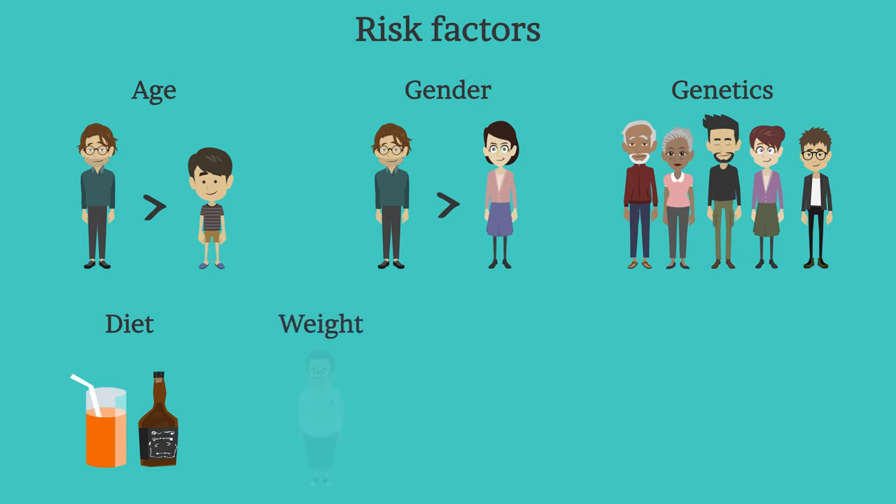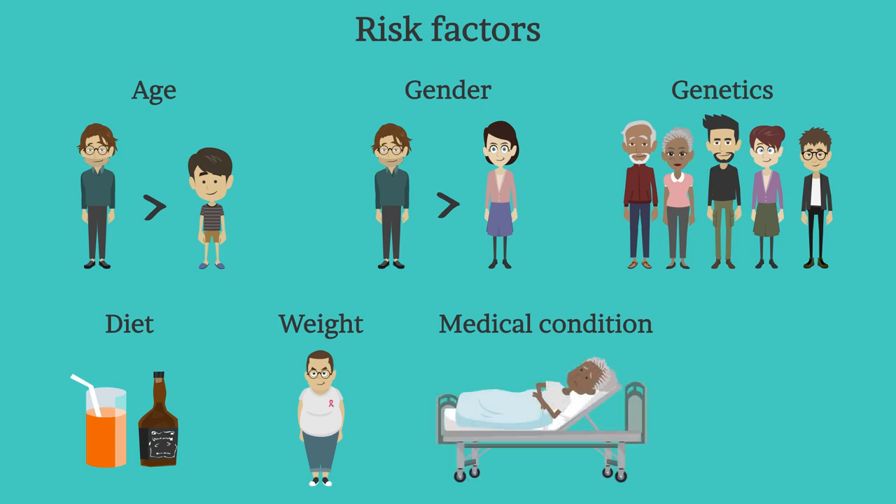Next comes weight. If you are overweight, your body produces more uric acid and your kidneys have a more difficult time eliminating it. The sixth factor is medical conditions. Renal insufficiency and other kidney conditions can reduce the body's ability to remove waste, leading to elevated uric acid levels. Other conditions include high blood pressure and diabetes. Certain medications can also increase uric acid levels, including some diuretics and drugs containing salicylate.